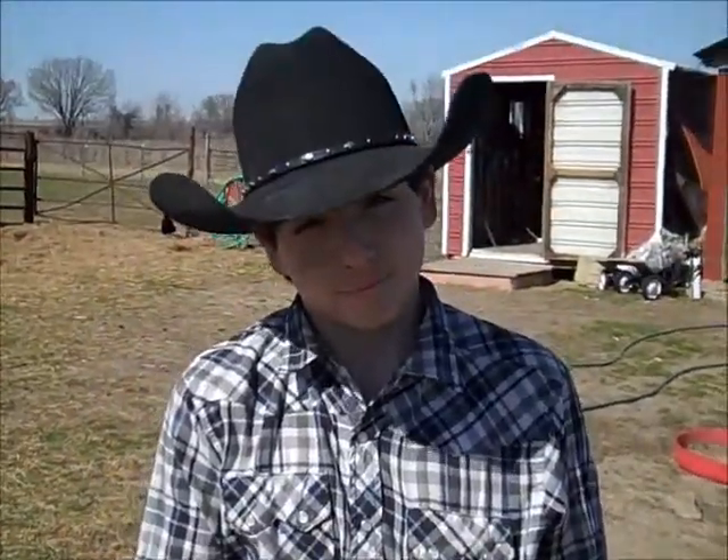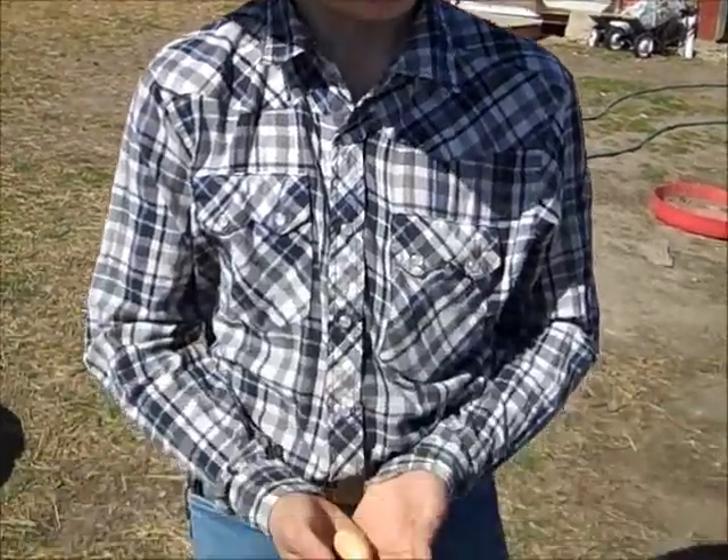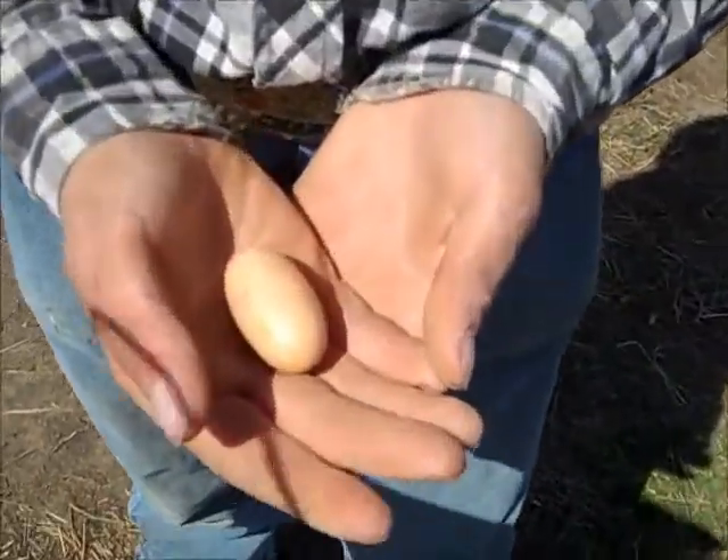Mom wants to incubate this little bitty egg but I say no. If it doesn't have a yolk in it, I think she's going to blow it out and keep the shell.